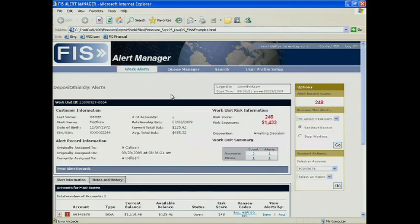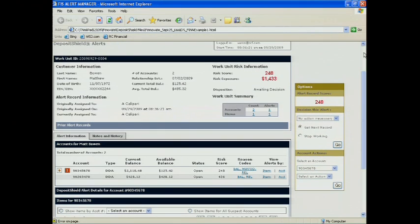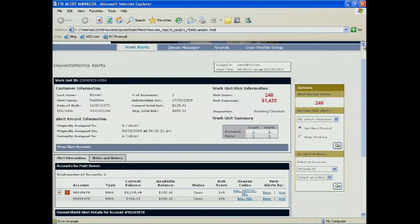What you see here on the screen is an alert generated on Matt's transaction. Everything is grouped together in what we call a work unit ID. It provides all the context data needed to make a decision on whether to approve or hold those funds. The work unit also provides a risk score, which assesses the likelihood that the account is going to go to loss for the financial institution.